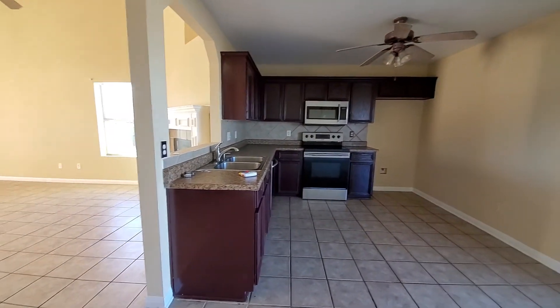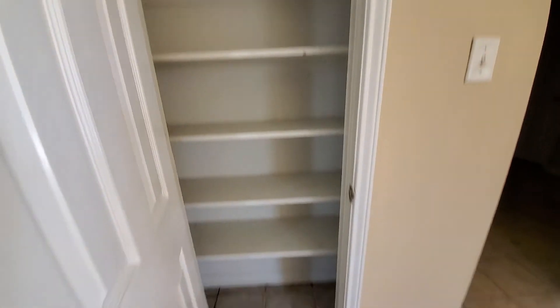This is the kitchen and then you would have a pantry in here, and then this is the laundry room.